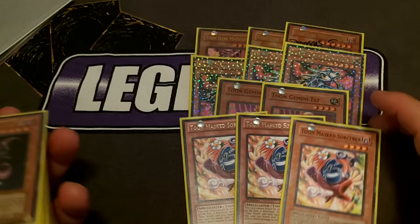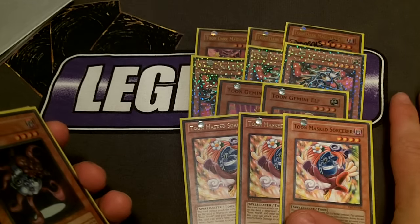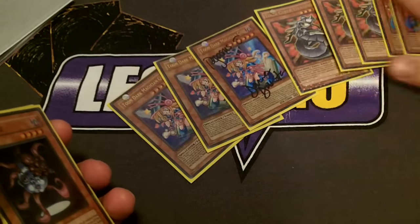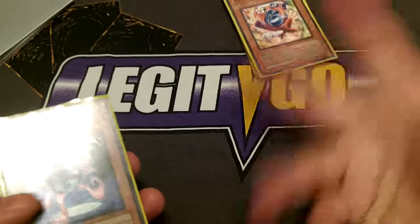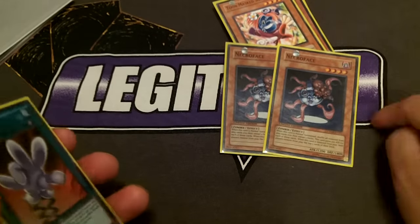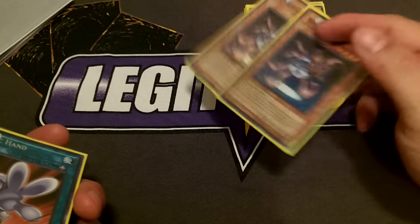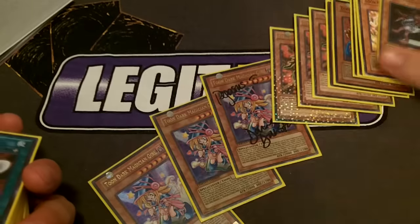Triple Toon Mask Sorcerer is only 900 attack, however with Toon Kingdom you get to protect him, and whenever he deals damage you get to draw a card. That rounds out all my toons — only 11 toon monsters, a smaller number than what some people are playing, but it's more than enough. Pushing the monster count to 13 is two Necro Face — whenever you activate Toon Kingdom you banish the top three cards, and Necro Face can become extremely large, letting you add those banished cards back.